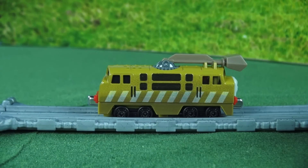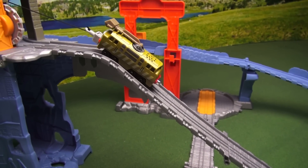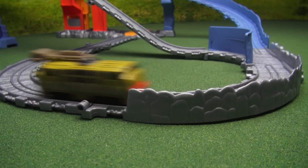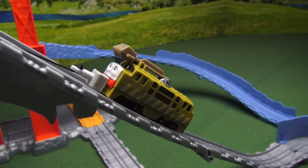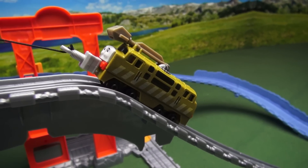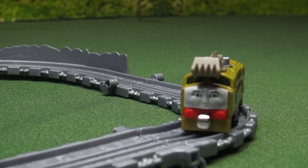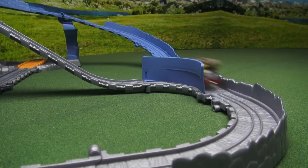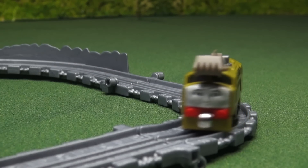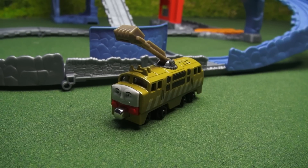Now that we've seen what he does, let's go ahead and see him on the tracks. Filly Steamy! I'm Diesel 10! Whoa, let's see that again in slow motion! Wow, that was fun Diesel 10!